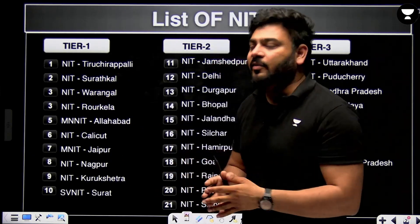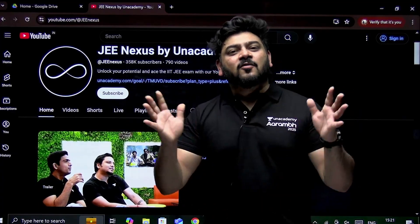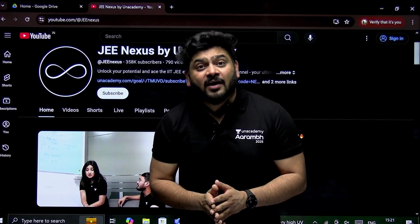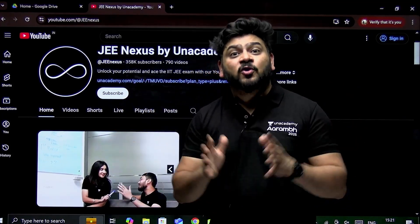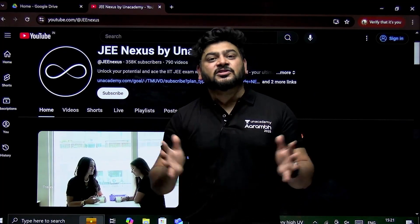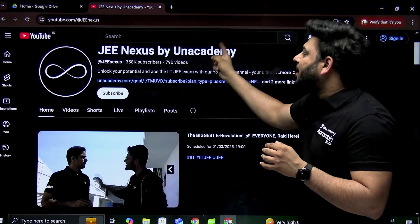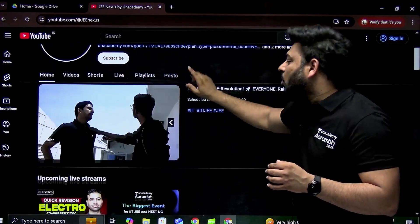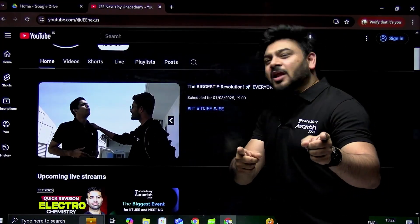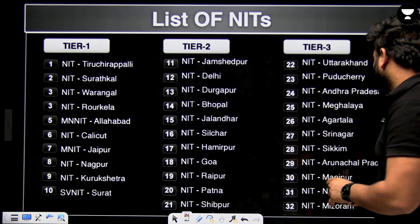The classification is also based on the city they are located in. Before moving further, let me reveal a big announcement: March 1st, 2025 is going to be a huge event — we are bringing India's largest event, Aarambh, on JEE Nexus Bion Academy. These tier 1, tier 2, and tier 3 categories include a total of 32 NITs.